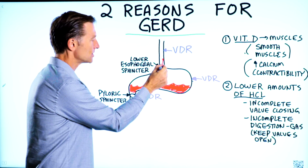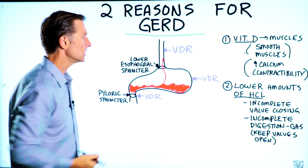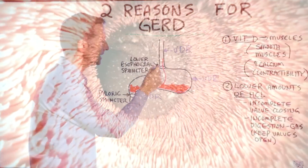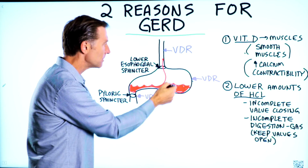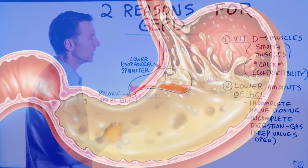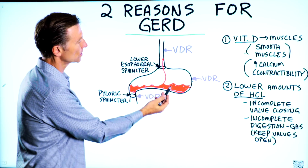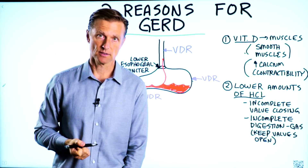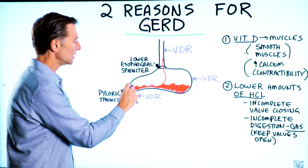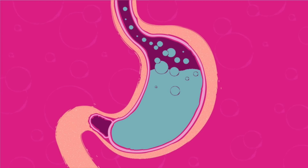There's a pH sensor in this valve, which makes a lot of sense because when you eat food, you want food to go through here, be digested, and have this valve completely closed off — you don't want acid backing up. So if there's just not enough acid to trigger this sensor in the valve, the acid splashes up. The other thing that happens is if you don't have enough hydrochloric acid, you're going to get incomplete digestion, especially of protein. The biggest symptom is gas — we start building up gas bubbles right here, and it's going to pop this valve open just from the gas.